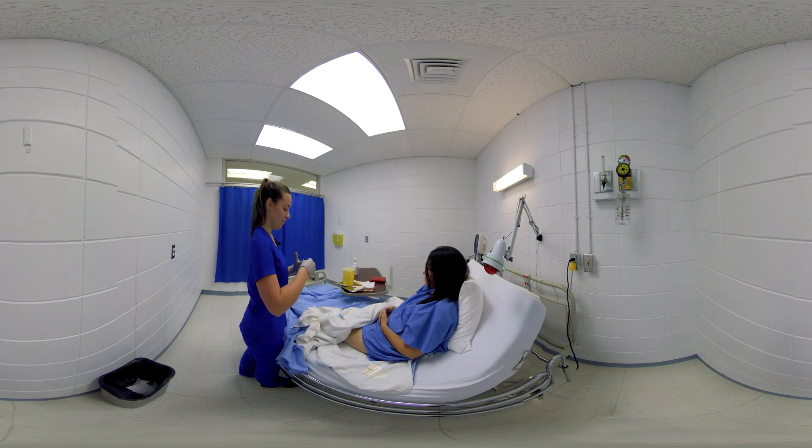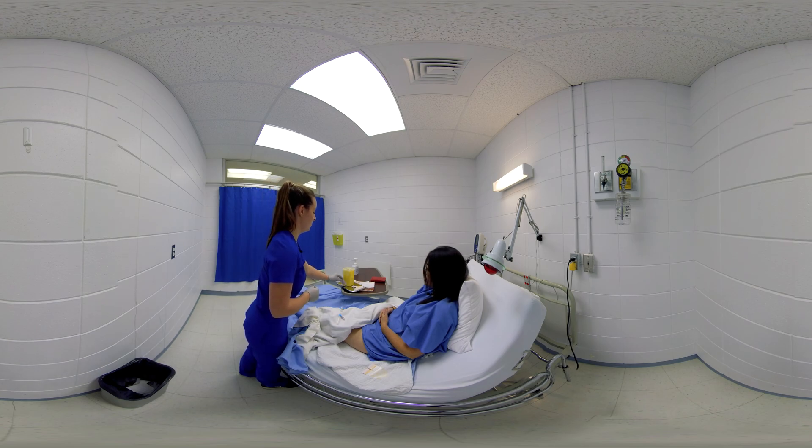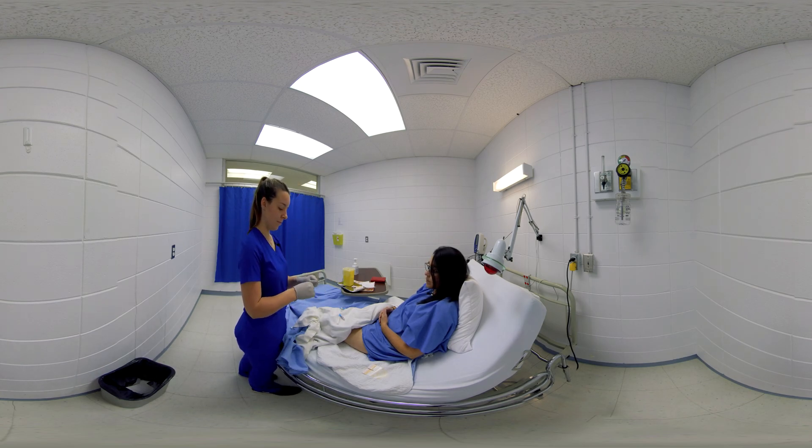The nurse prepares the material and puts on non-sterile gloves. The gloves protect the nurse from the user's biological fluids and potential transmission of pathogens. If necessary, the nurse can cut the hairs around the insertion area with scissors or an electric razor for better adherence to the transparent film.